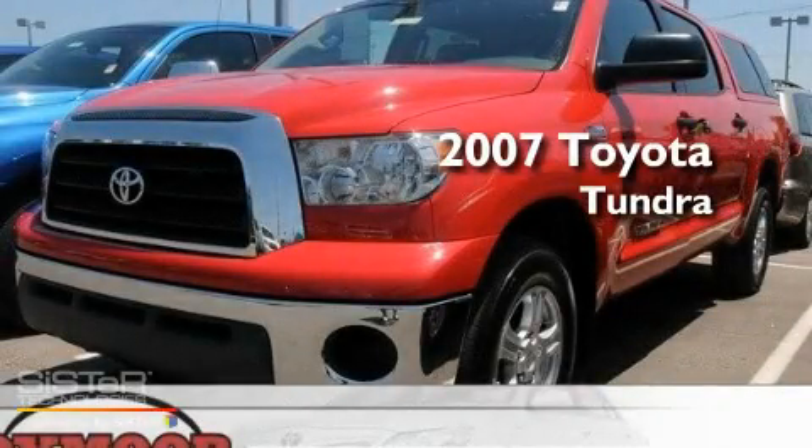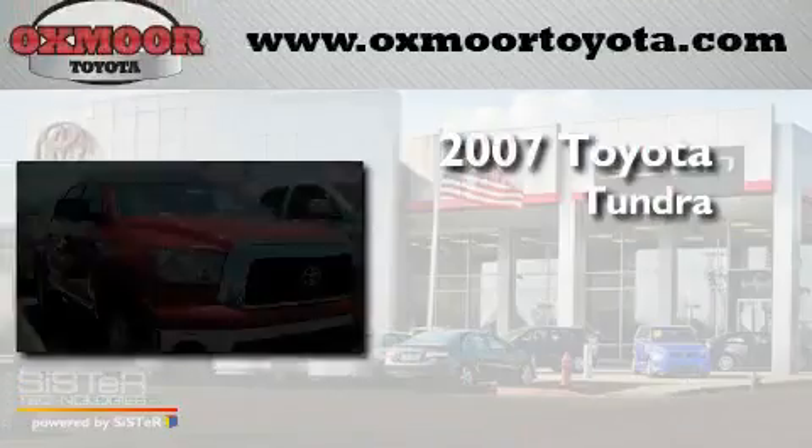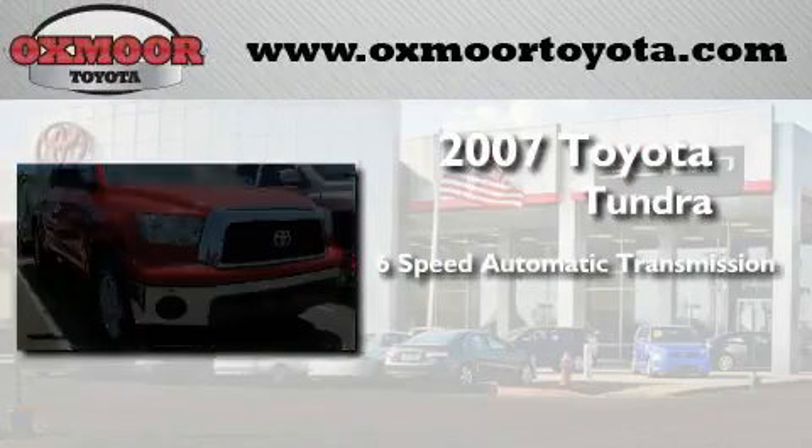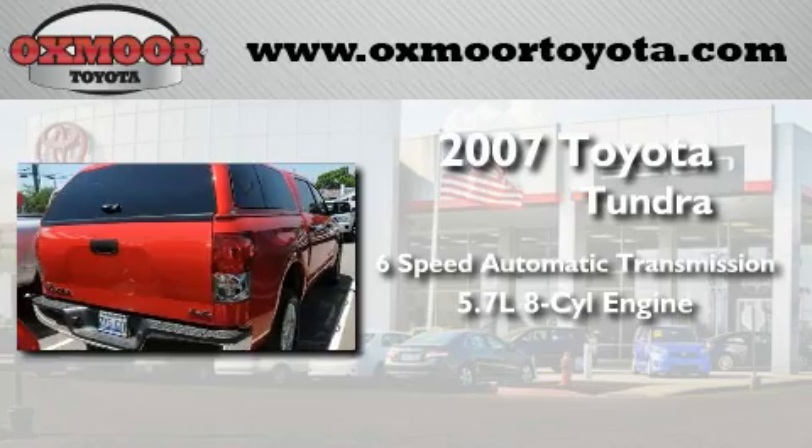This is a 2007 Toyota Tundra. This truck has a 6-speed automatic transmission, a 5.7-liter V8, and the added safety and control of 4-wheel drive.